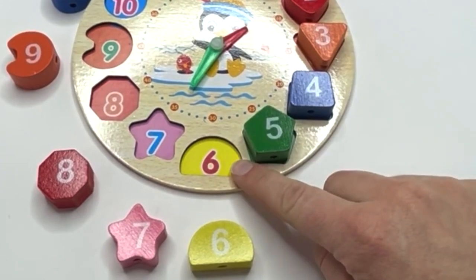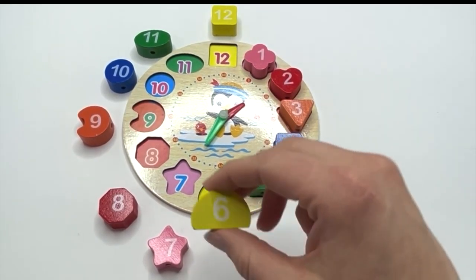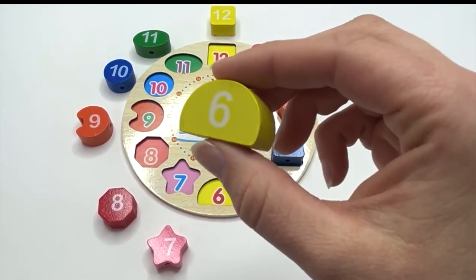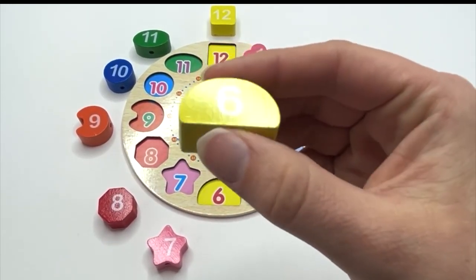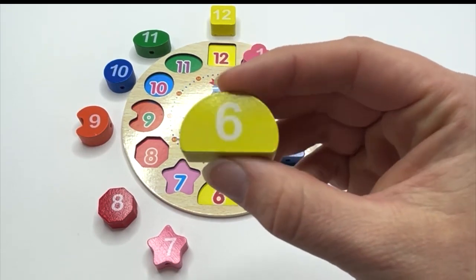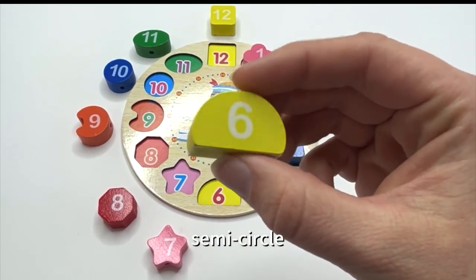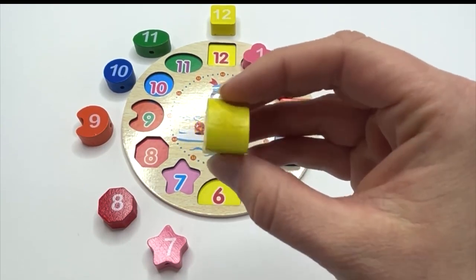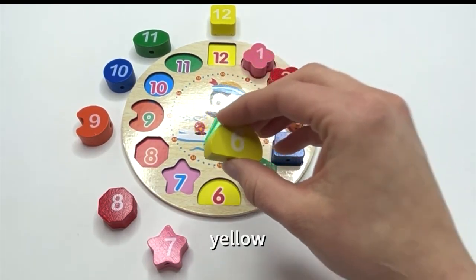What's next? Six. Say it with me: six. And what shape is our six on? A semicircle. Say it with me: semicircle. What color is our semicircle? Yellow.